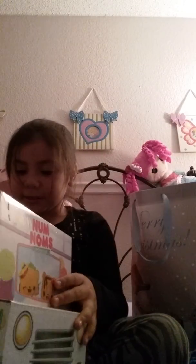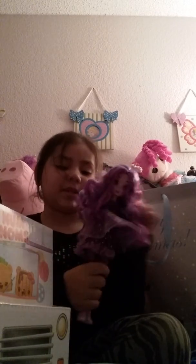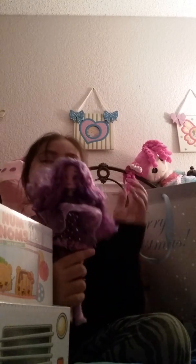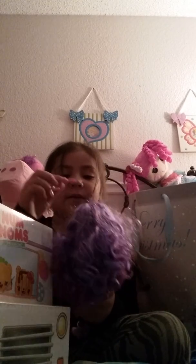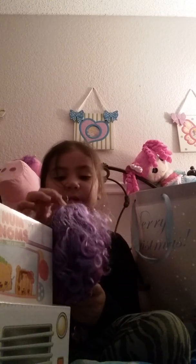I got this doll for Christmas and it's a Star Darlings doll. I love this doll — it's just so pretty and it comes with a little tiara. This is my favorite thing that I got for Christmas. There's more stuff that I got, but I like this doll the most.